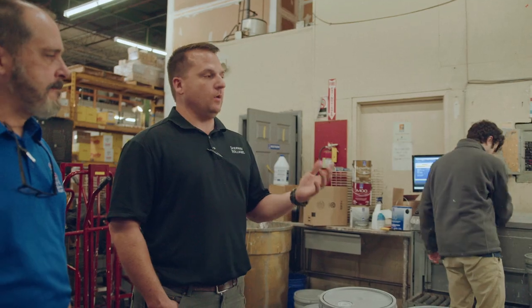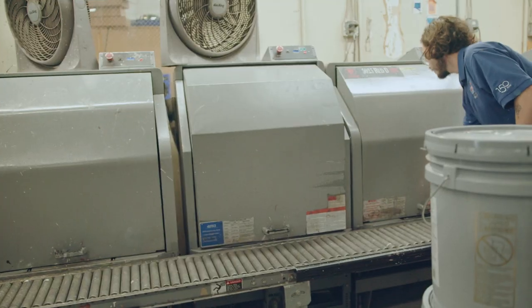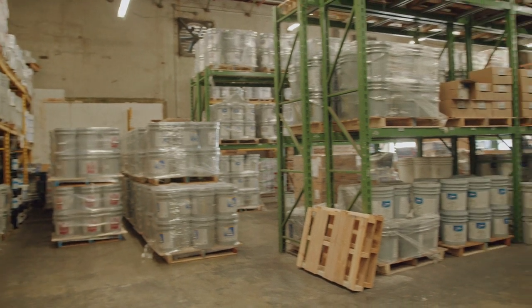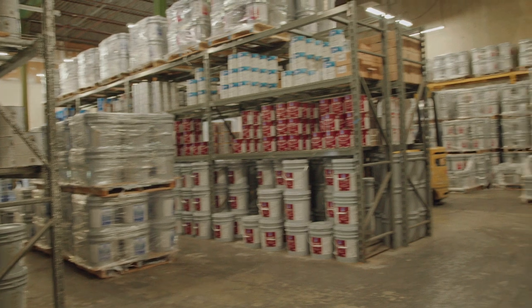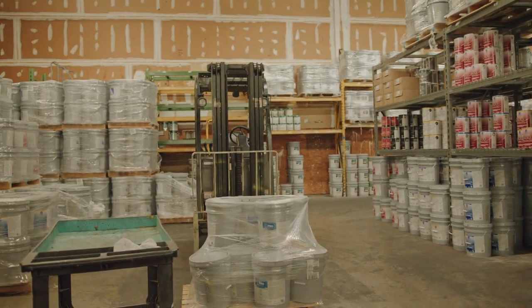After Matthew sends us an order, I put it in the computer. Once it's in the computer, it pops up on the screen back here. One of my guys starts pulling it and tinting it, another guy starts shaking everything. After it gets shook for about two minutes, it goes into the staging area, where we make sure a hundred percent of the order is accurate and in line. Once that's done, I'll release it for delivery — set up for next day or same day depending on timing. My driver picks up the paperwork, verifies the order, and delivers it to the job site. Simple as that.